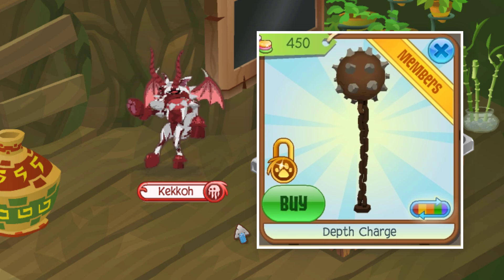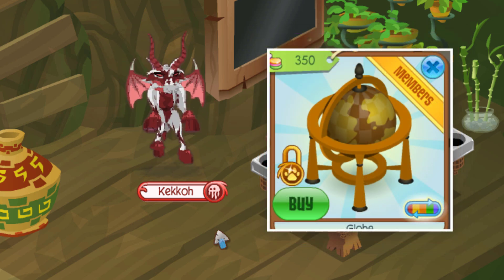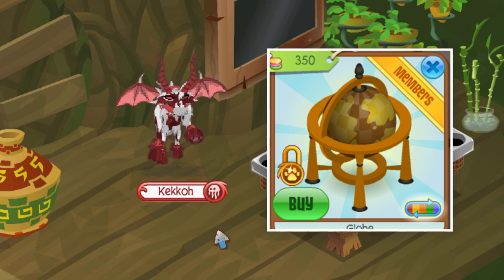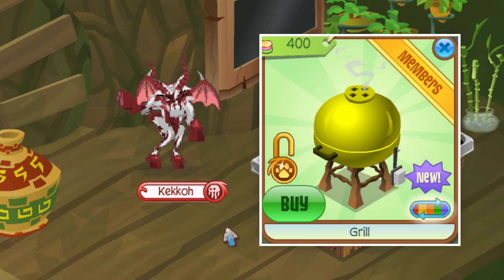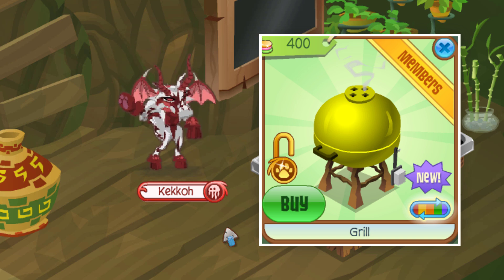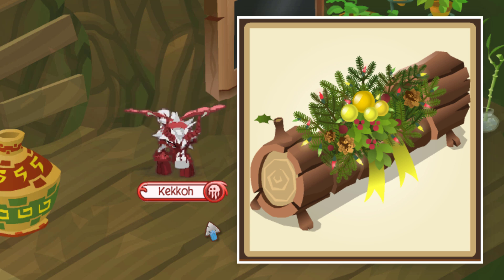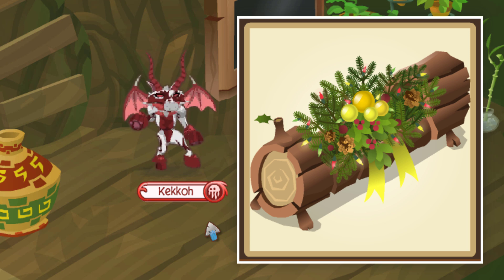Next is the Orange Globe, another obscure underwater den item that not many people caught on with when it was in stores. Then the Yellow Grill, which released around the same time as the Yellow Umbrella and wasn't bought much in that variant. Finally, the Yellow Planter — not many people bought the yellow variant since it just wasn't sought after. Nonetheless, these four items are pretty rare even though they didn't make the list.